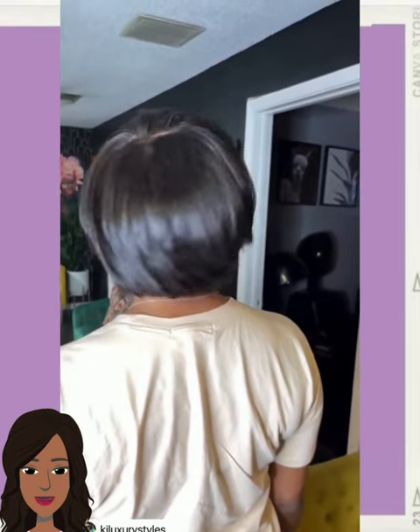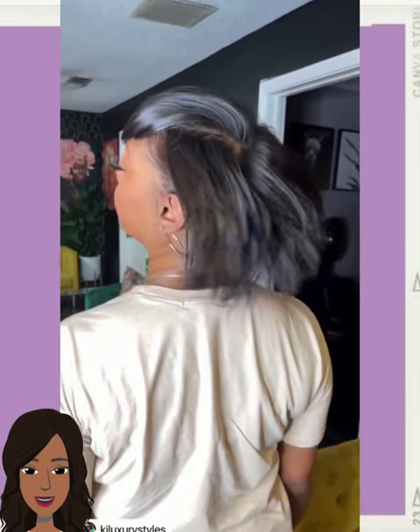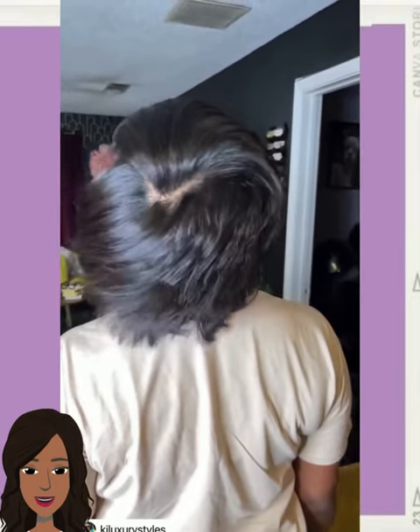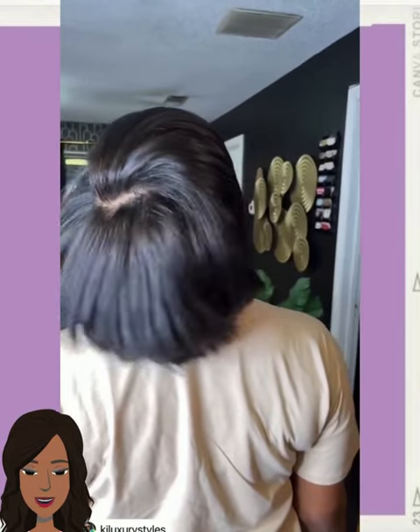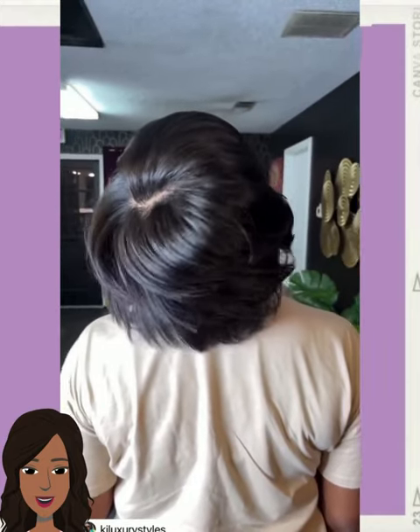As you guys know, it's April, so we are heading officially into bob and hair cutting season. We are going to be seeing a lot of short styles, and the bob is definitely king when it comes to haircuts.